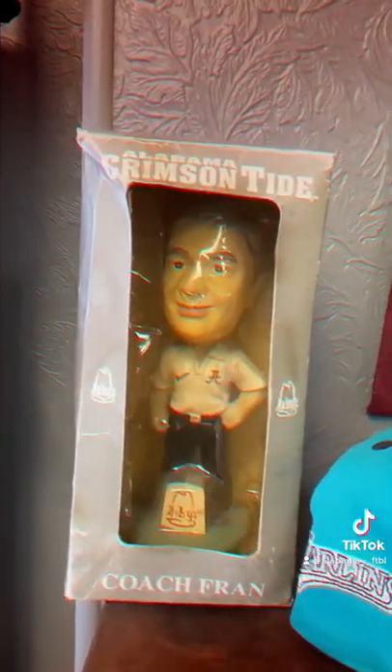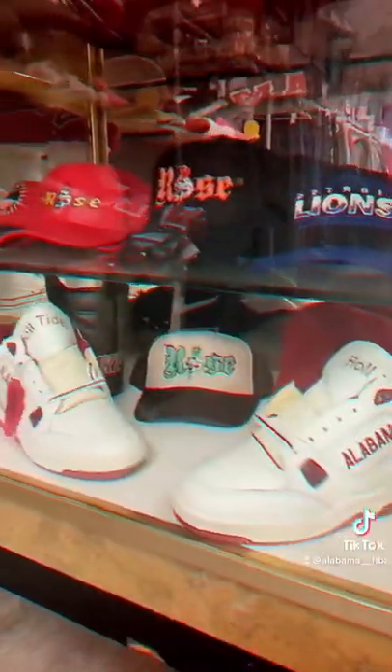Charlie, the store owner, says Alabama players like John Mechie and Will Anderson will come in from time to time and even bring him team-issued gear. He even has his cute dog, Pepper, to watch over the place just in case any Auburn fans come in.